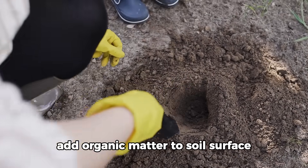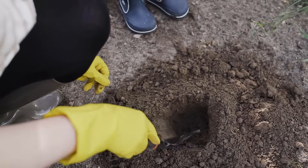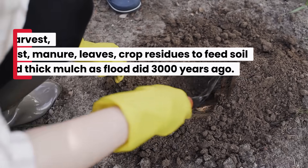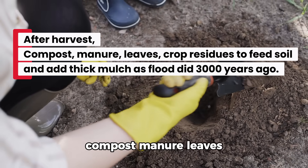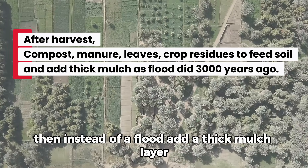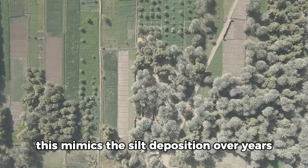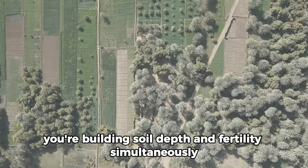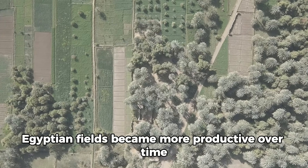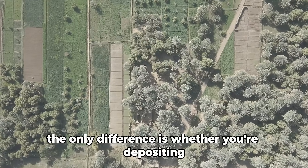The technique is simple: after every harvest, add organic matter to the soil surface. Don't remove plant material — incorporate it. Then add whatever natural fertility sources you have access to: compost, manure, leaves, crop residues. Let this sit and begin decomposing. Then, instead of a flood, add a thick mulch layer to mimic the silt deposition. Over years you're building soil depth and fertility simultaneously. Egyptian fields became more productive over time; modern fields degrade. The only difference is whether you're depositing or extracting.